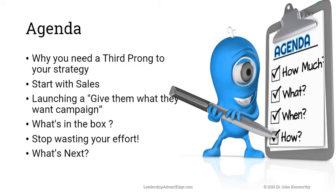Now it's easy. What I want to cover is: why you need digital products as a third prong to your business strategy. Then I'll talk about starting with sales, launching, the 'give them what they want' campaign, what's in the box, and how to stop wasting your effort. I've had 28 years doing this, played with almost every piece of tech, spent a vast fortune, and failed many more times than I've succeeded.